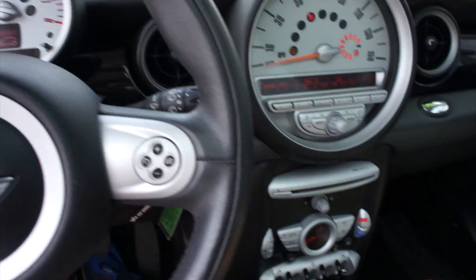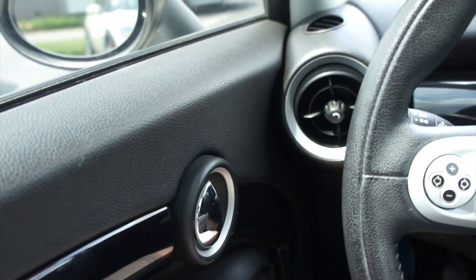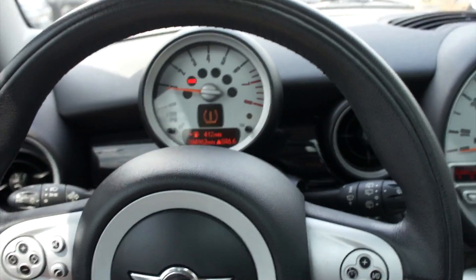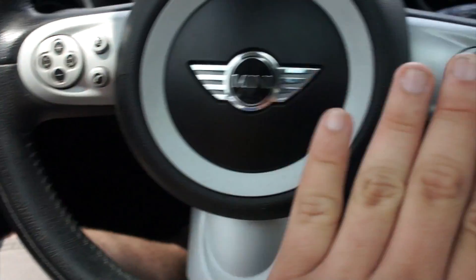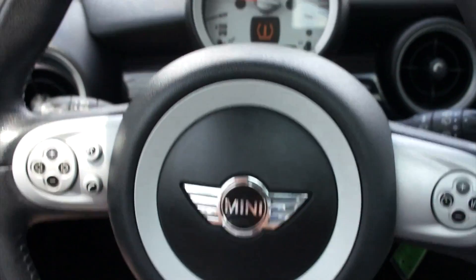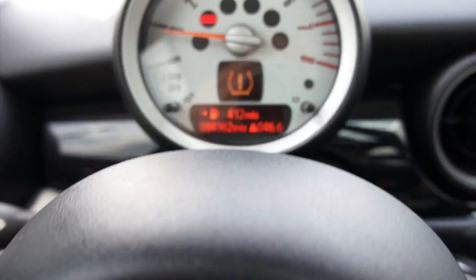To start it, put on the clutch, insert the key, and just push. Inside this Mini you do have a leather wrap steering wheel. On this side you have your audio system controls, cruise control on the other side, and your center display right there. This one has just over 84,000 miles on it.